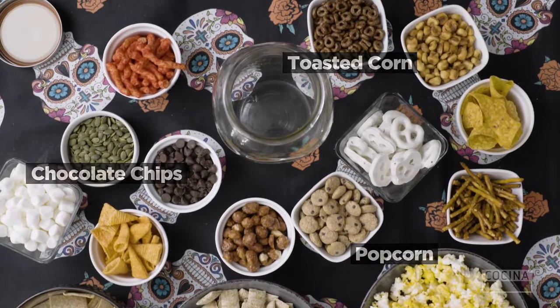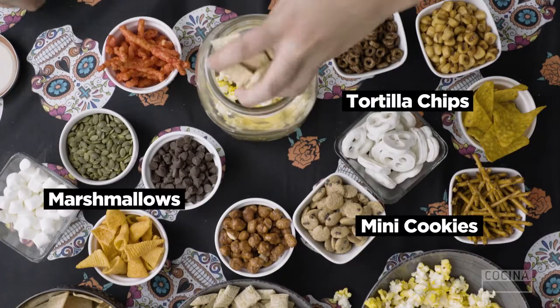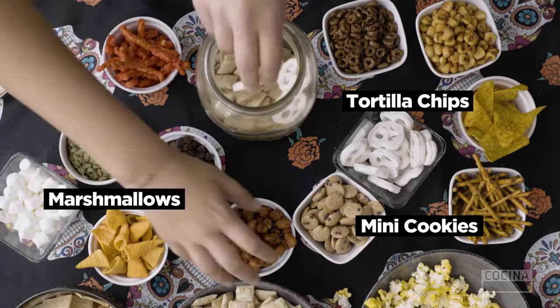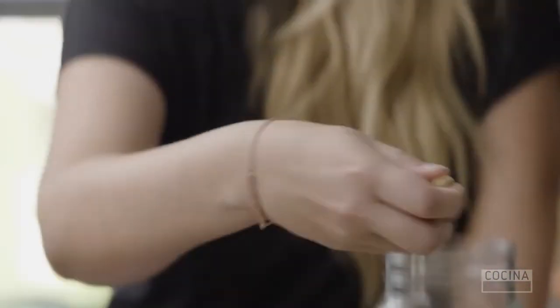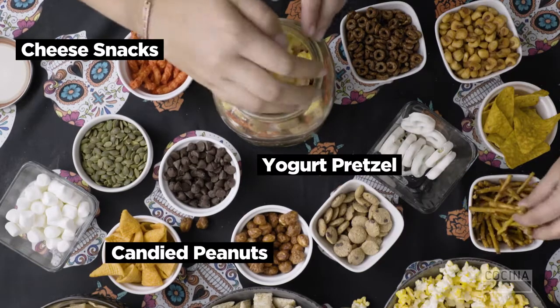We have a bunch of food, so we're gonna take some popcorn, some marshmallows — all of these foods look amazing. These are candy peanuts. Wait, but how do you say them in Spanish though? Some spicy cheese snacks. You can add as much as you want of each thing and we can shake it.